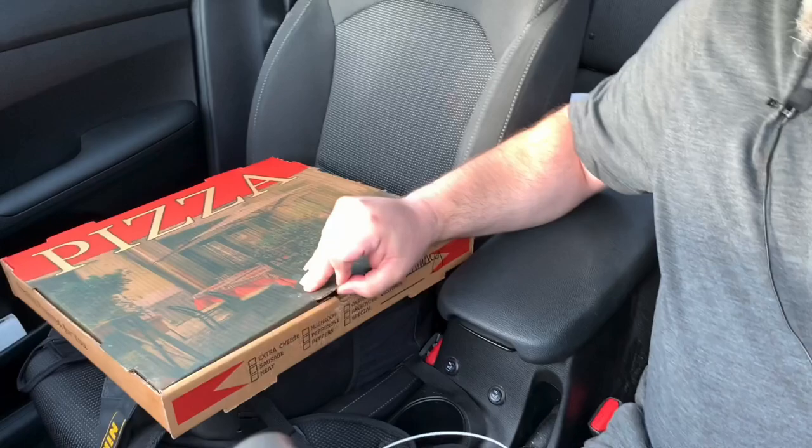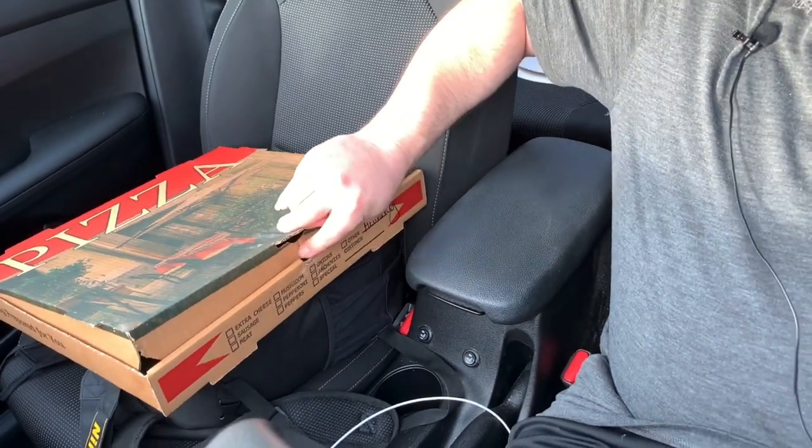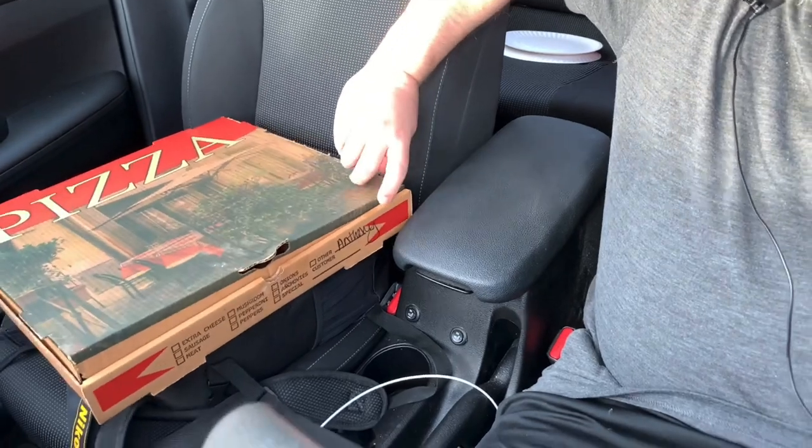This place looks legit, really lively inside. The oven was beautiful. How does the pizza look? I'm looking at it for the first time, just like you are. Let's open this bad boy.